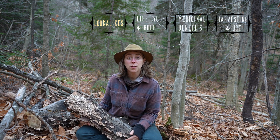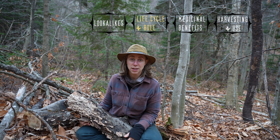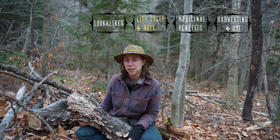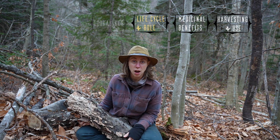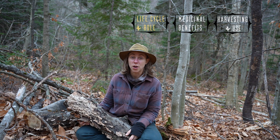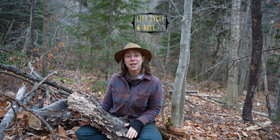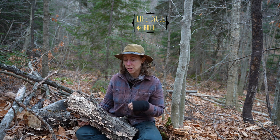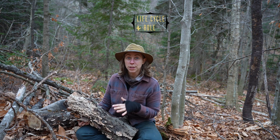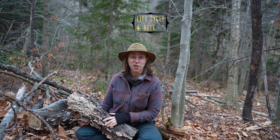The fruiting season of this mushroom depends on where you are, but from my research it's roughly July to October. In my area it's really common at the end of August and continues through early winter. It is an annual mushroom, so after it fruits it's only good for about a month before it starts degrading.